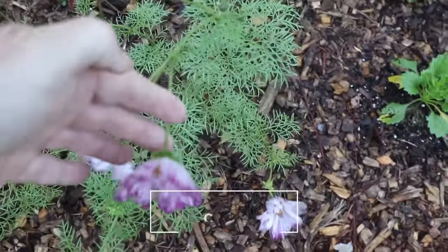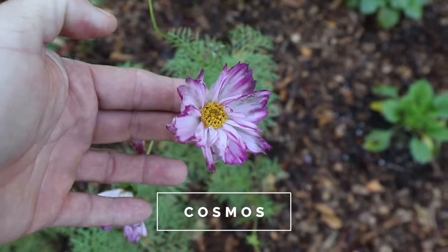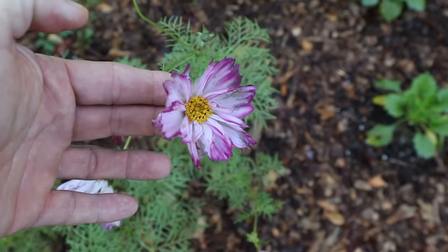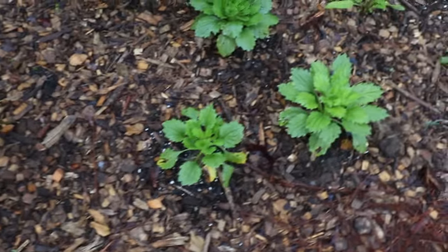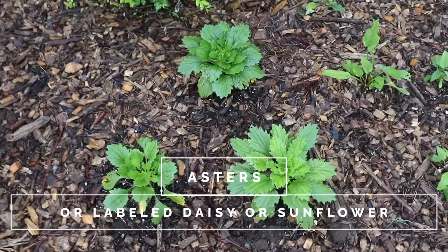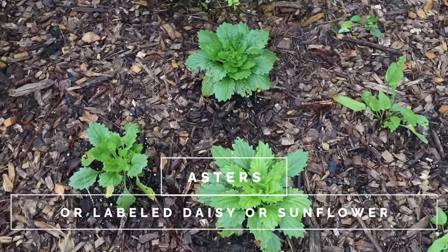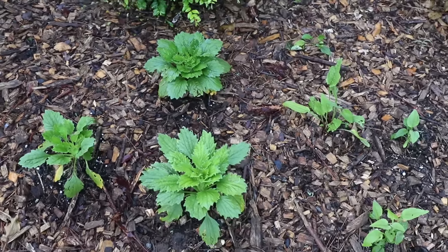Here's some cosmos — another one that's easy to do from seed if you can find the seed this time of year. They'll bloom pretty much all summer. Here's some asters. Pretty much anything that's labeled aster is going to be a good choice for attracting pollinators into the garden space.